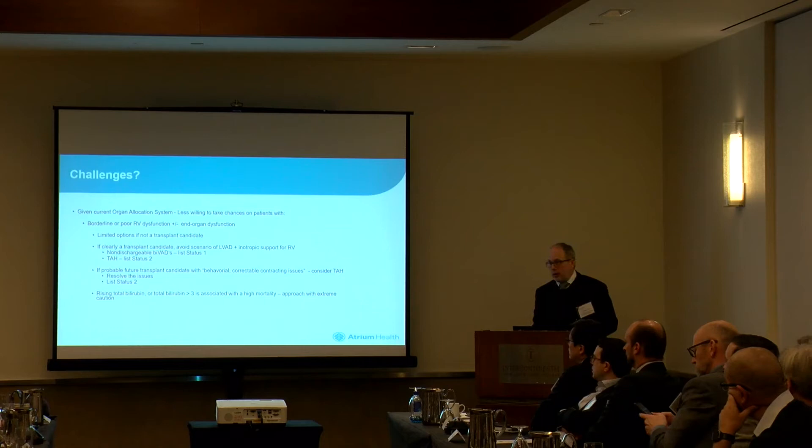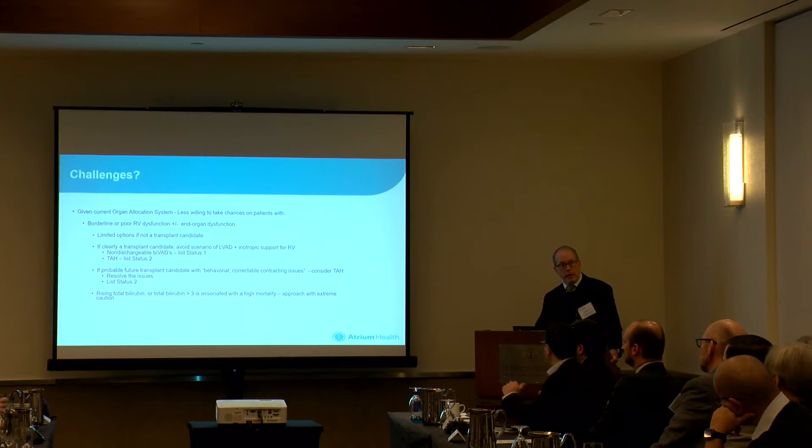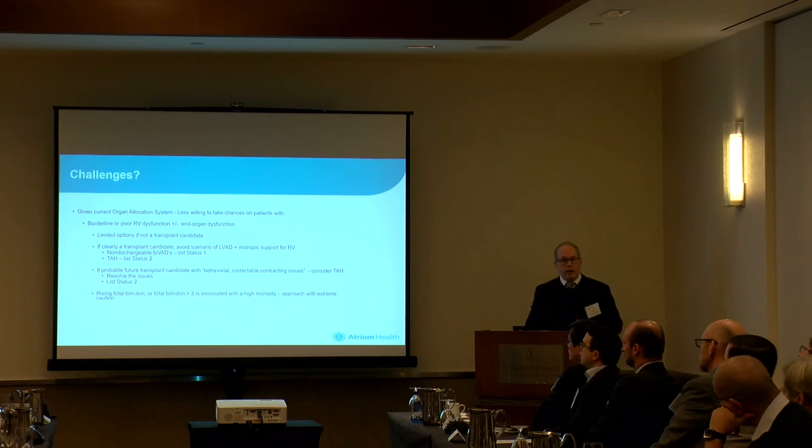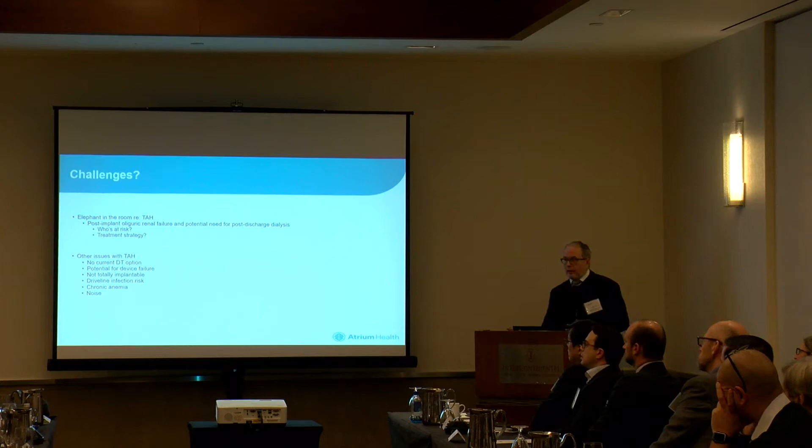If they're a future transplant candidate with behavioral or correctable issues that the team feels will get them to transplant, then by all means correct those issues. Don't try to shoehorn them into a transplant. Consider TAH, resolve the issues, and then list them as a status two. Oftentimes these patients come in in shock — critically ill, creatinine up, liver functions rising. Studies have shown that bilirubins greater than three are problematic, and bilirubins that are rising are problematic. Step back and think about it before you jump to putting an organ in those patients. You probably want to correct that hepatic dysfunction before you go there.